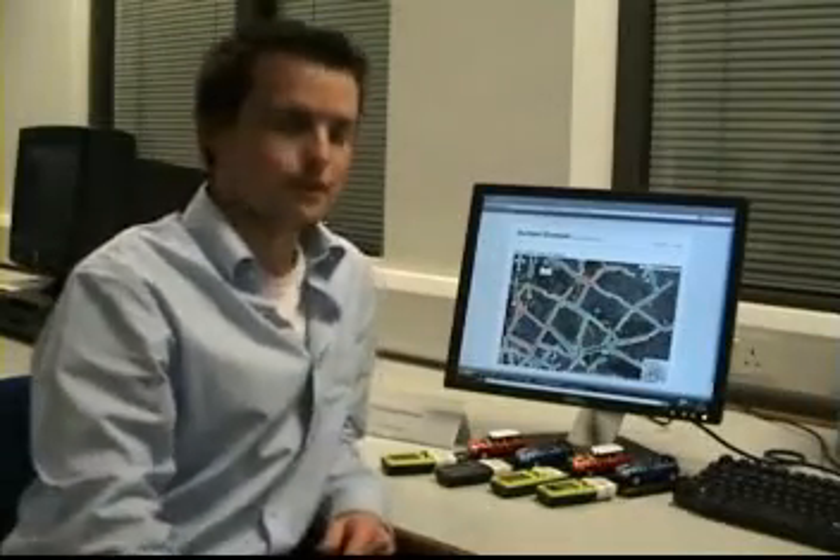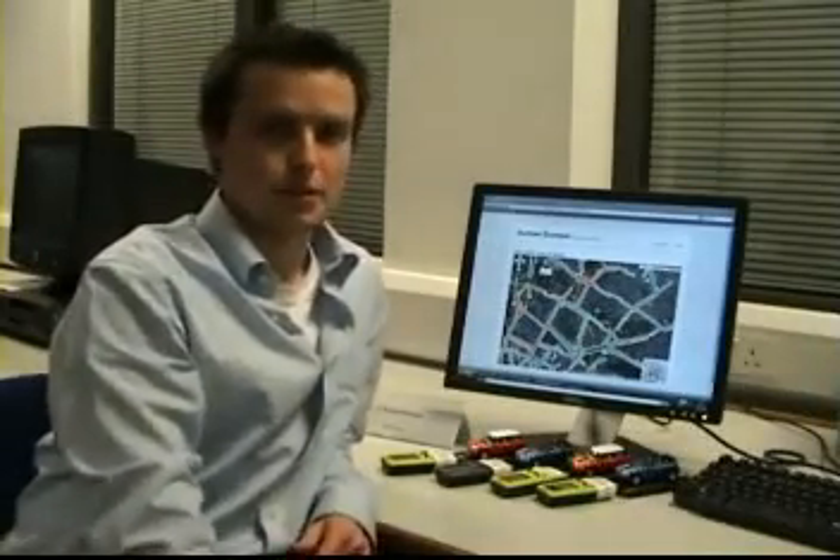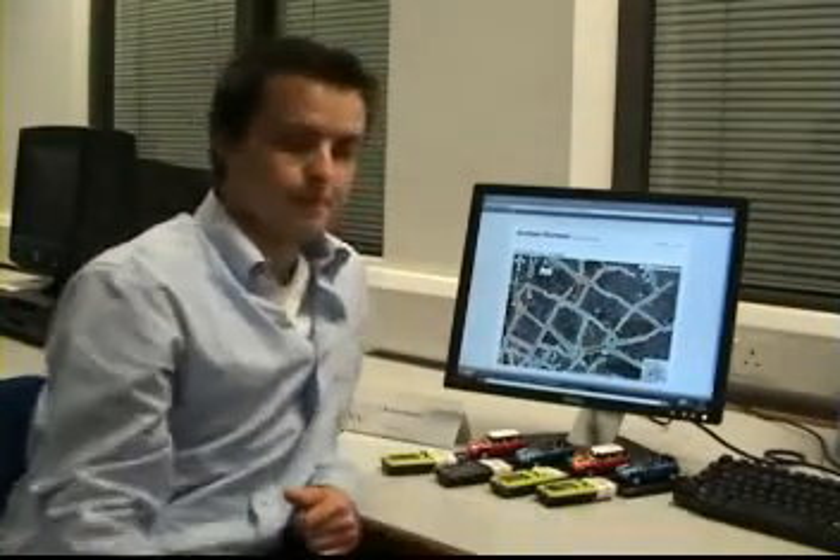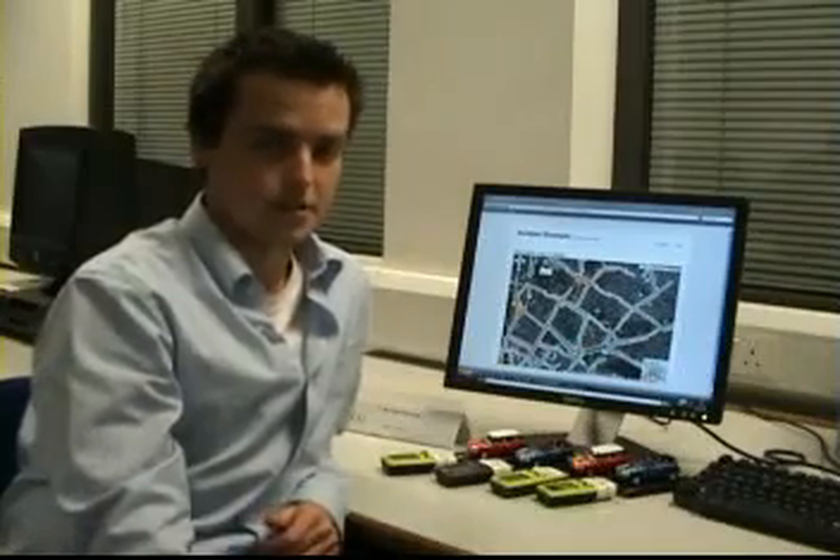Hi, my name is Peter Denham. I'm a final year student in DCU School of Computing. This is my final year project — it's called Bumper to Bumper. I developed it in conjunction with Dublin City Council Traffic Division.